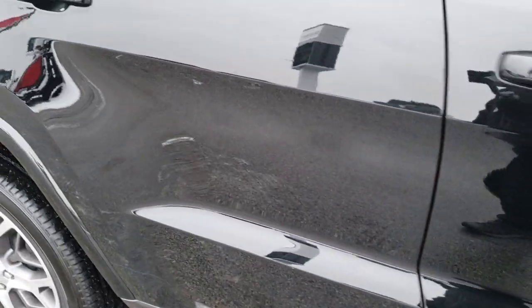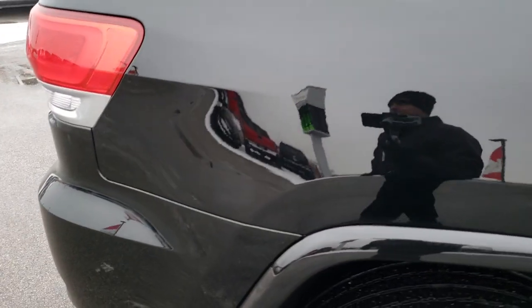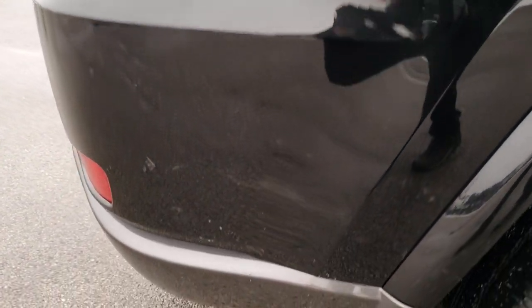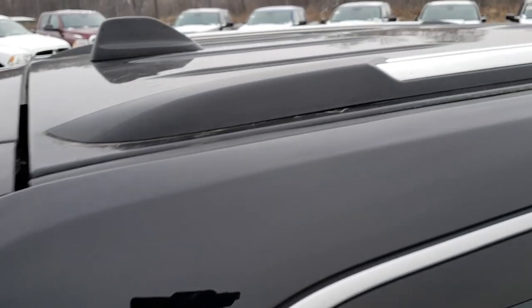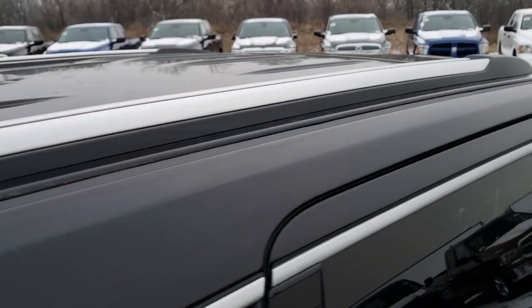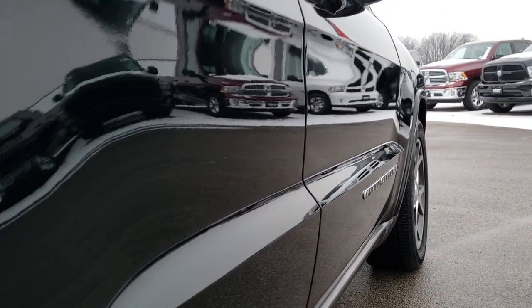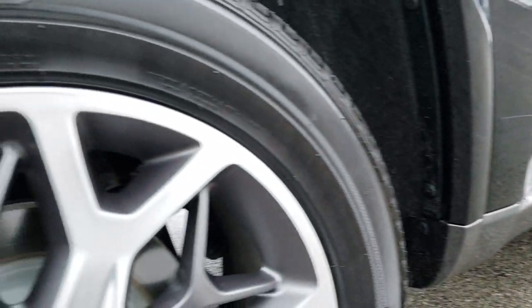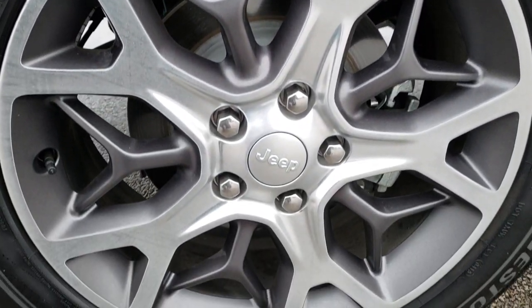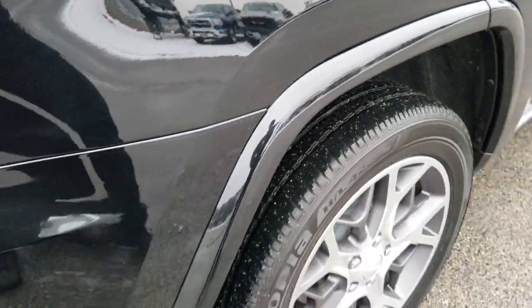Down this side of the Jeep you can see just how clean the body is, how reflective and mirror-like that paint is. We take these HD videos so if you are far away or even if you're close by and just cannot make the trip down, you can still see the vehicle, hear the vehicle, and have confidence in what you're looking at before you even get here. Didn't see one single dent or ding down that side. Very, very clean back rim, nice condition, four-wheel disc brakes of course, and you can see just how much tread is left on that back tire.